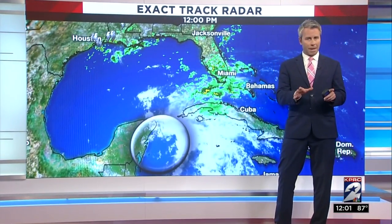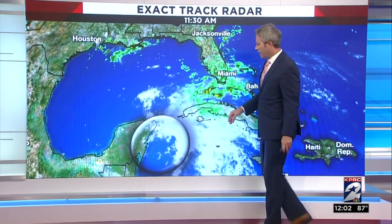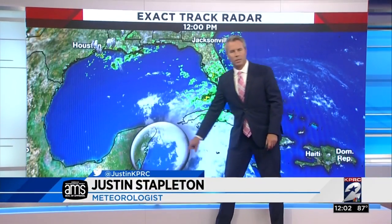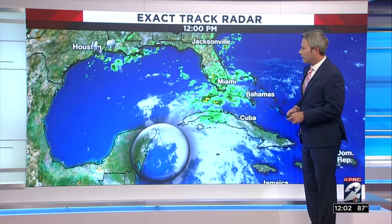Thankfully, that projected path does not include southeast Texas. We're not worried about that. It's right now down towards the Yucatan, just to the east of there. You can see it's got a lot of dry air getting pulled into the center of the storm, so it's not necessarily closed off just yet, but we're going to watch it very carefully. The National Hurricane Center is tracking it.